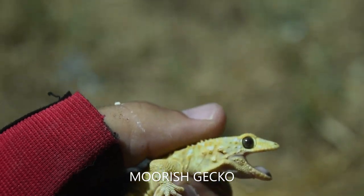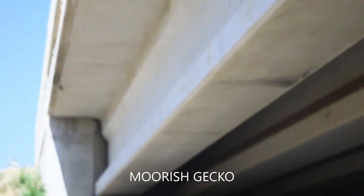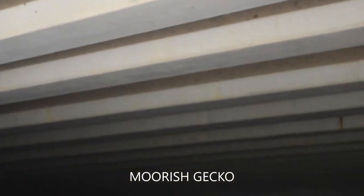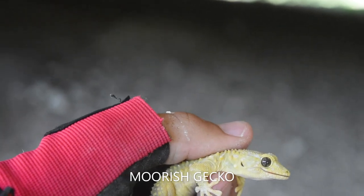That's so cool to see. What they're doing is living in the cracks in between the structure of the bridge, which is really interesting. I'll go ahead and walk this adorable little guy back to his crack where my backpack is and we'll let him go together after I get a few more shots of this beautiful lizard.